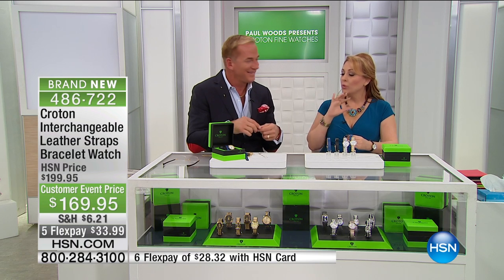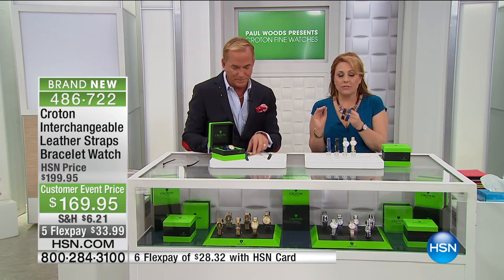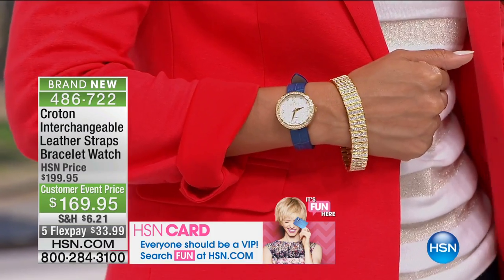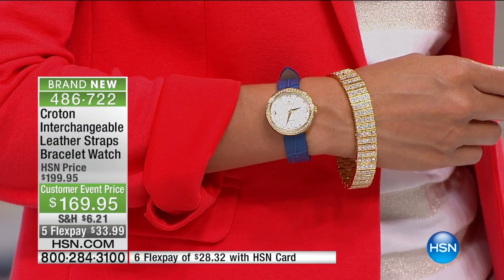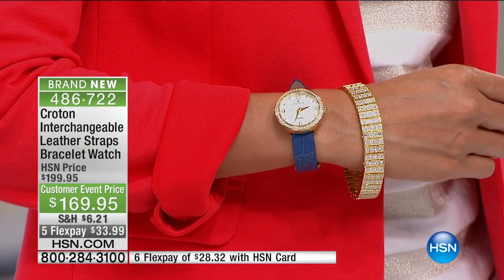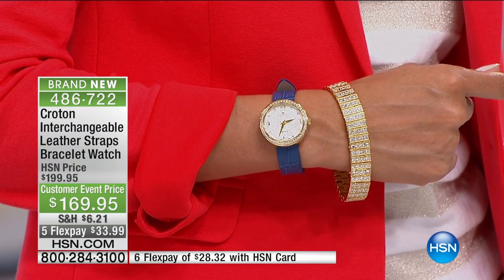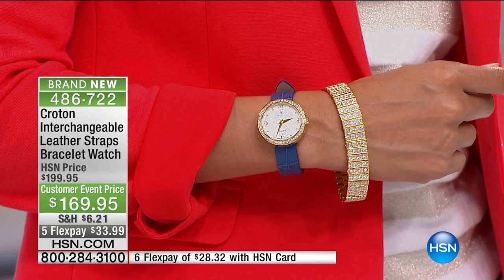I've been here for almost eight years — this is absolutely the easiest way to interchange bands. And the looks are dramatically different: when you go from crystals to leather it's a completely different look. Combining the bracelet with the watch with the other strap gives you a really great jewelry set — probably the best idea and value we've ever done at Croton, and we've had some pretty amazing exclusives here at HSN.